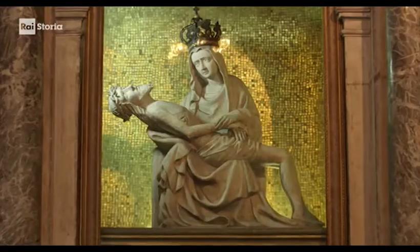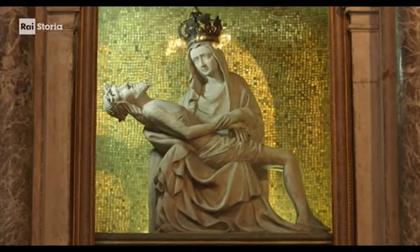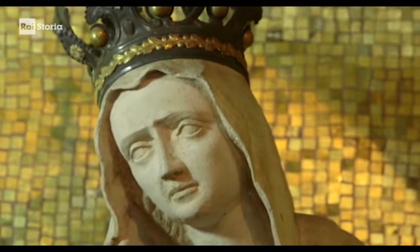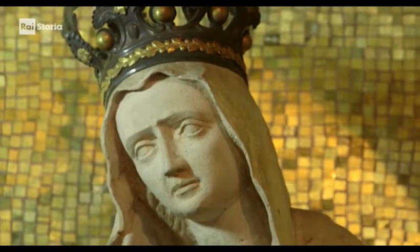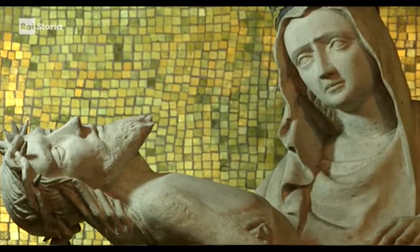Una vergine che sorregge in grembo il Cristo morto. La peculiarità di questa scultura è che è realizzata con una pietra artificiale. Il nome è Gushstein, una mescolanza di gesso, sabbia e acqua molto modellabile, che permetteva di essere colato all'interno di uno stampo, un manufatto che nasceva policromo nel Quattrocento e che invece ha perso il suo rivestimento pittorico e ora si presenta solo con il suo supporto a vista.